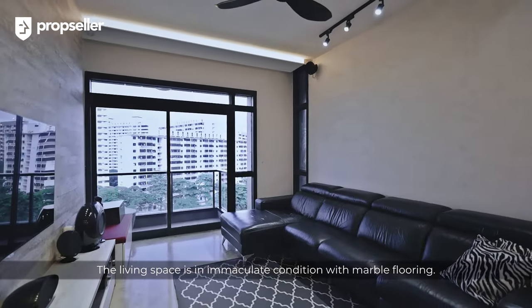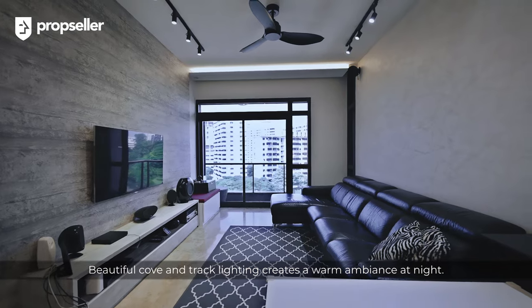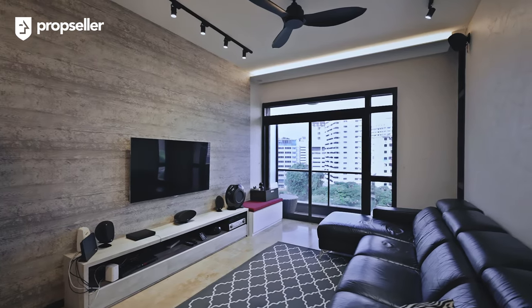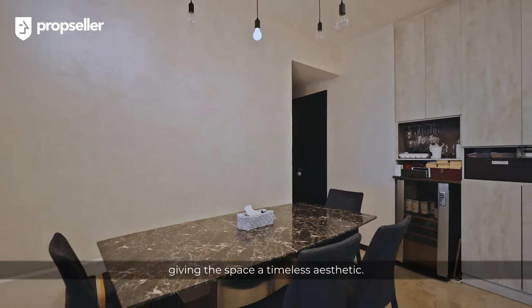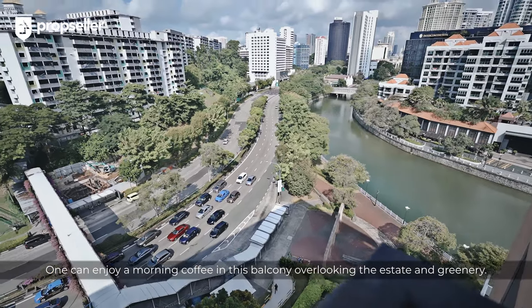The living space is in immaculate condition with marble flooring. Beautiful cove and recessed lighting creates a warm ambience at night. A lovely TV console and feature wall has also been done up by the owners. Fittings in the living room and kitchen have consistent grey minimalist tones, giving the space a timeless aesthetic. One can enjoy a morning coffee on this balcony overlooking the estate and greenery.